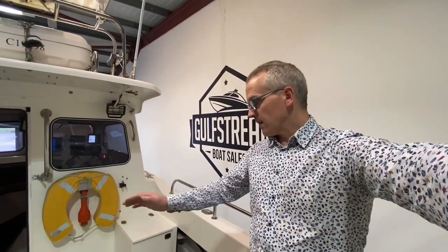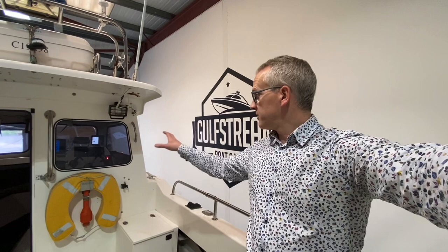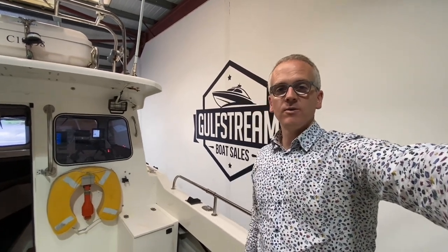In the full-length video tour I go through the boat in a lot more detail — a really good look around the engine bay, all the storage compartments, the bilges, and the wheelhouse, showing you all the features and the condition the boat is in to help you figure out whether it might be the right boat for you. Sign up for VIP access at gulfstreamboatsales.com. Thank you very much for watching — I hope you find it useful.